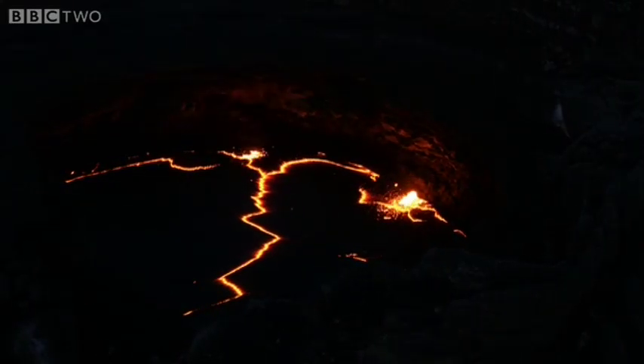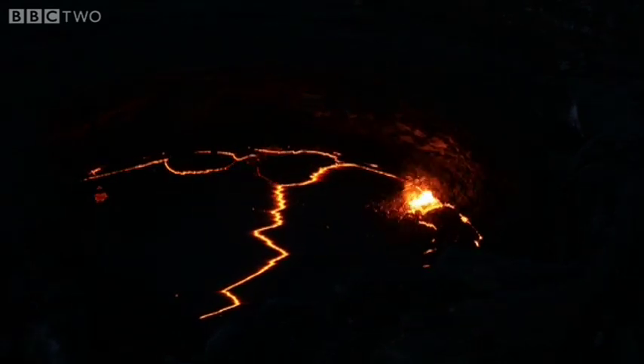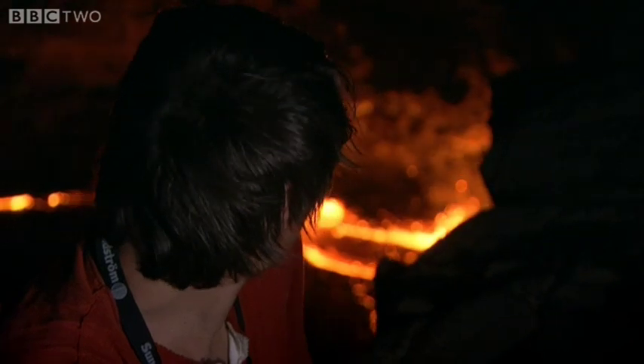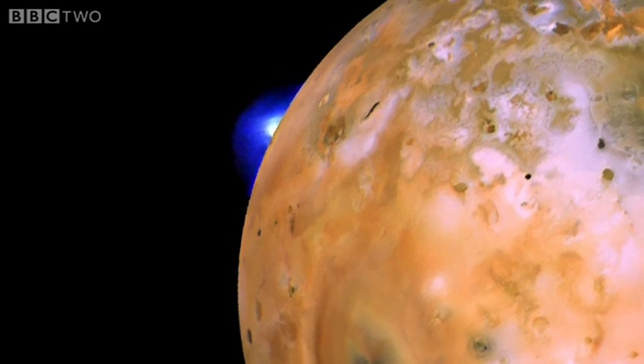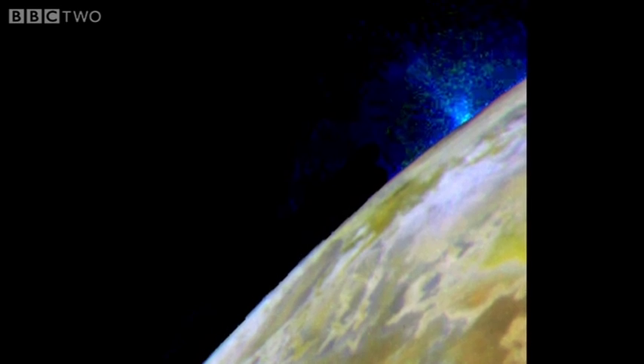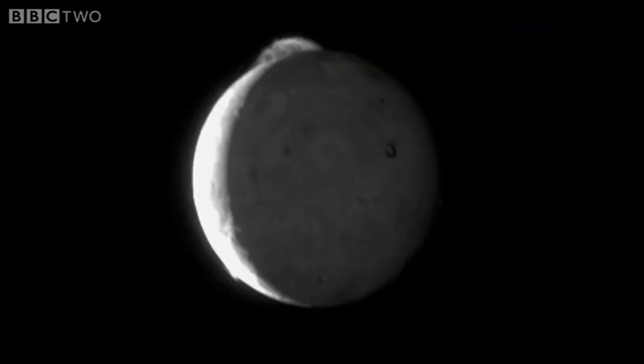This incredible phenomena — vulcanism — comes from the simplest of laws of physics: the law that says that heat contained in a planet must eventually find a way to escape into the coldness of space. But what a spectacular way for the laws of physics to play out — in the most unexpected of places, in the coldest reaches of the solar system, the laws of physics created a fiery world of wonder. And Io is not alone.